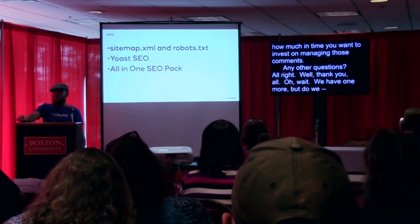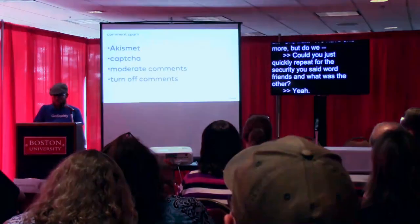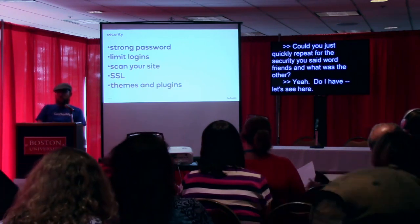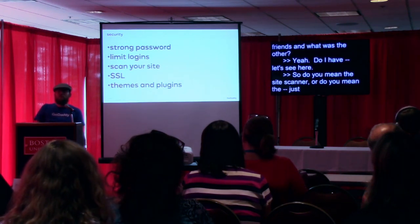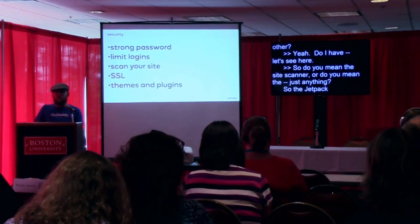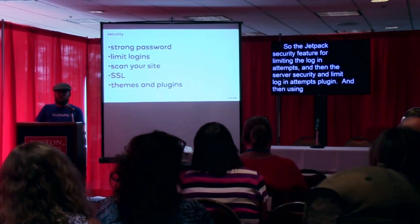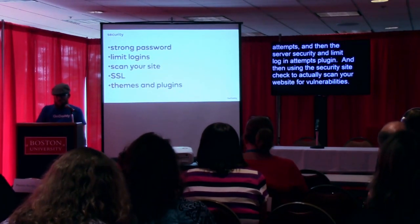To quickly repeat for security: the Jetpack security feature for limiting login attempts, and then the Server Security and Limit Login Attempts plugin, and then using the Sucuri security site check to actually scan your website for vulnerabilities. Alright, well thank you all — I appreciate you joining me.